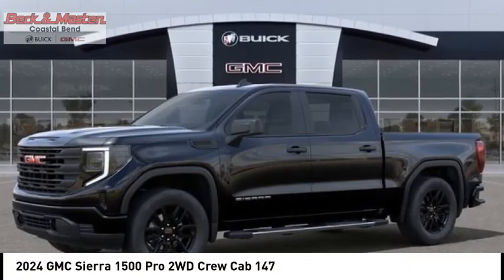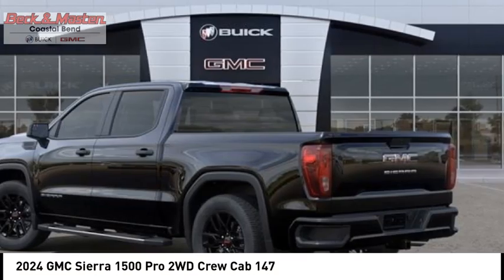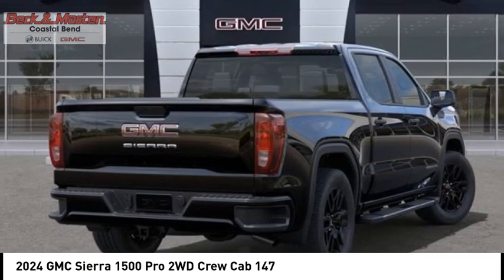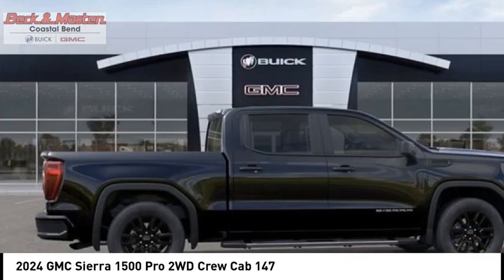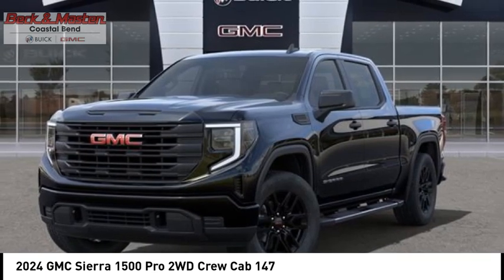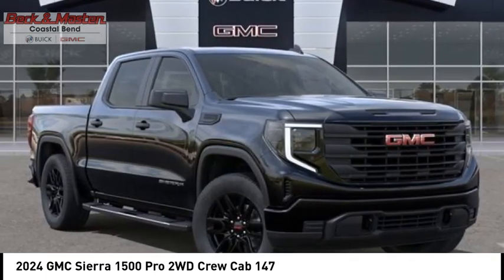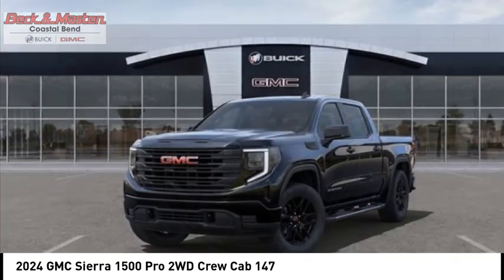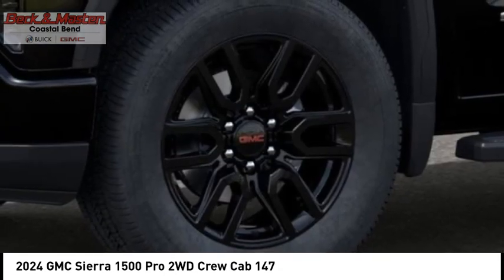We are pleased to show you the 2024 Sierra 1500. The GMC Sierra is a full-size pickup with all the functionality you could expect. With multiple trim levels, the GMC Sierra provides a wide range of features for you to enjoy. Power and advanced technology can both be found in this fantastic truck.